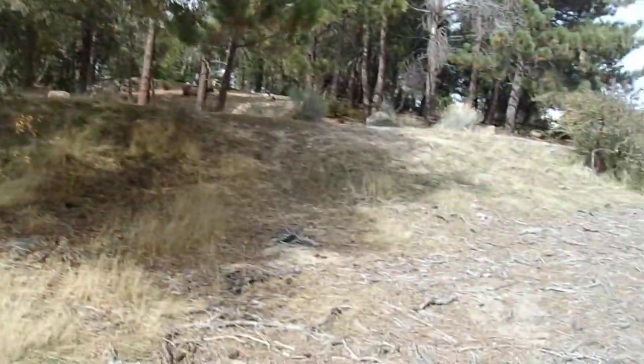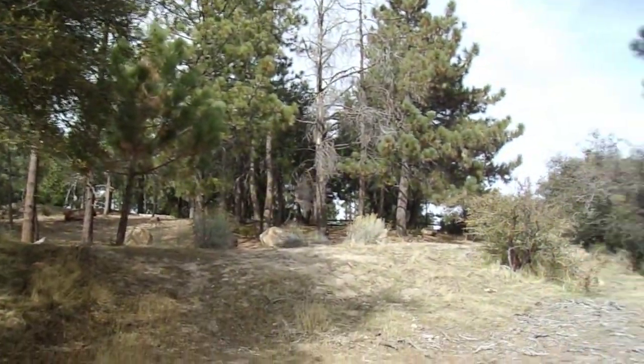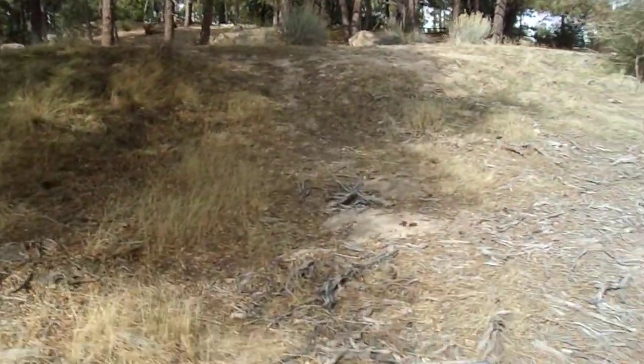Hello, this is Brian. Today is Sunday, March 7, 2021. I'm parked right along Santa Clara Divide Road. The car's over there. Silver Moccasin Trail is there. Angelus Crest Christian Camp is there. About 6,100 feet above sea level.